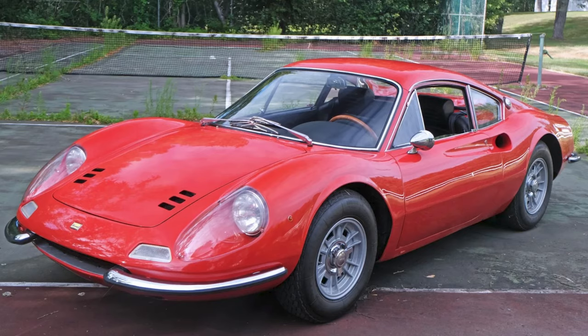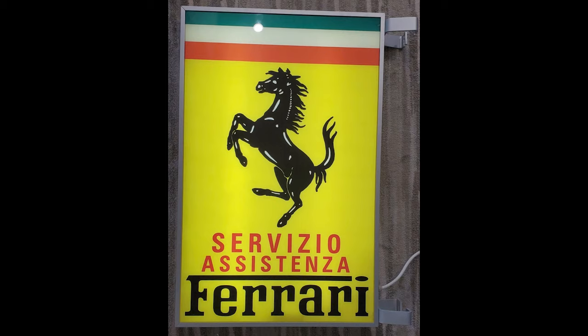A red Rosso Ciaro 1969 Dino 206 GT sold for $620,000. A beautiful car, this 206 was number 140 of the 150 made. This car was well-presented and well-sold. A double-sided illuminated Ferrari service sign measuring 26 by 38 inches sold for $15,500. Double-sided signs are less common than singles. Still, this sign was well-sold.